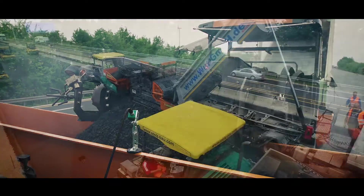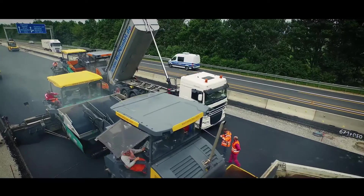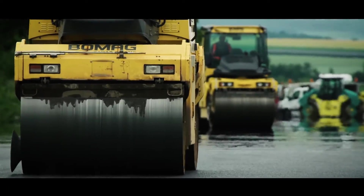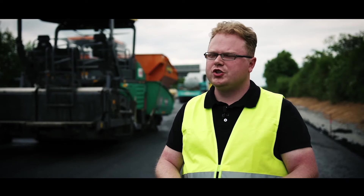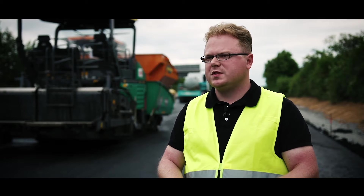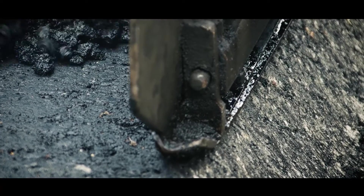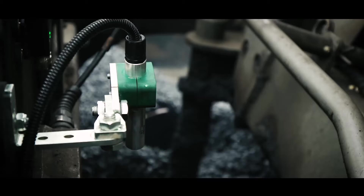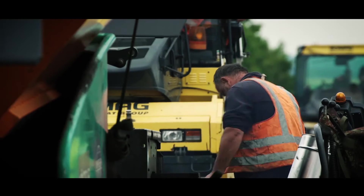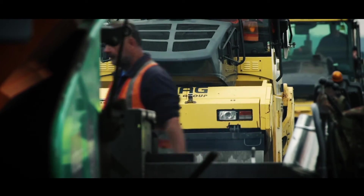MOBA and Vaults Consulting go one step further. After integrating PAVE IR and the thermobodies in BPO Asphalt, the next step will be to integrate compaction control. Users get an integrated documentation tool which sums up all processes from the mixing process through transport to installation. The result of cooperation between MOBA and Vaults Consulting has already more than proved itself on the construction site. In future, developments will further improve the paving process, monitoring, and road longevity.